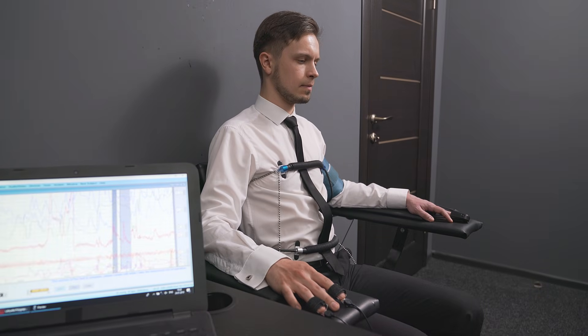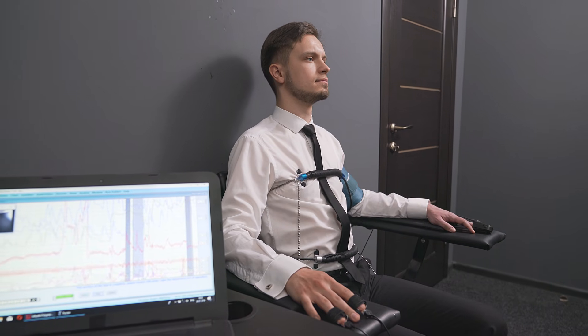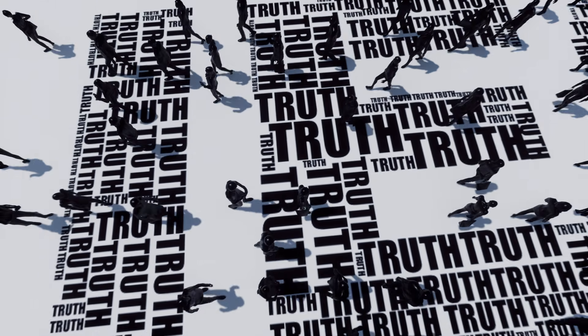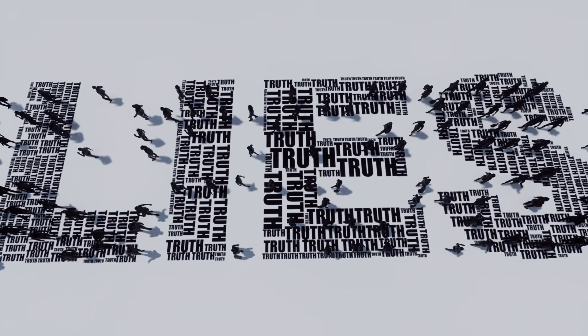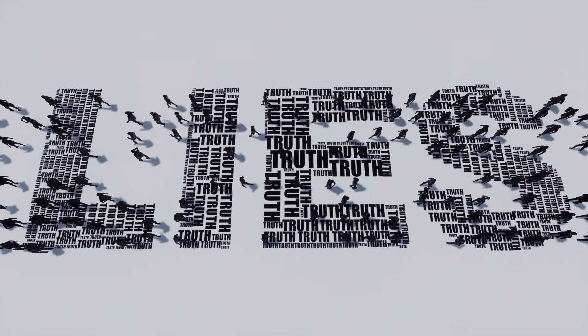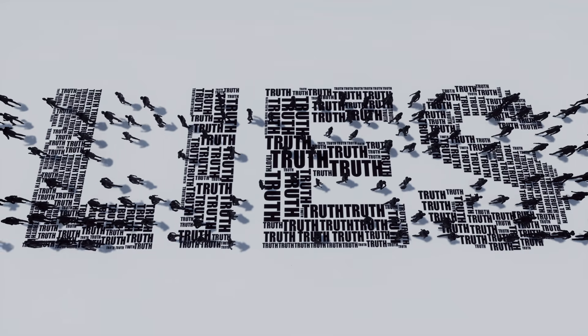Here's the thing: polygraphs are nonsense. They're based on pseudoscience, relying on subjective interpretations of a chart to decide if you're telling the truth. Many people who are completely truthful have been labeled as liars, while others who have lied have passed with flying colors. Let's dig deeper into how these machines work, why they're flawed, and what some people have attempted to do when facing them.